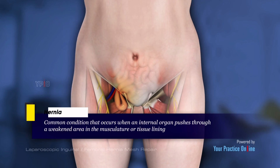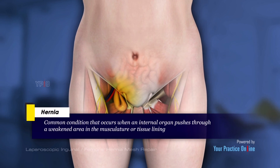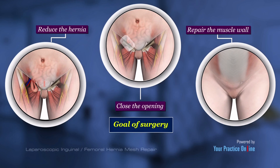Hernia is a common condition that occurs when an internal organ pushes through a weakened area in the musculature or tissue lining. Surgical repair is recommended for hernias that cause pain and for irreducible hernias that are incarcerated or strangulated. The goal of surgery is to reduce the hernia, close the opening, and repair the muscle wall through which the hernia protrudes.